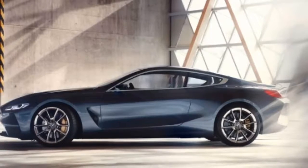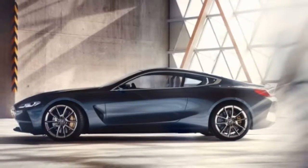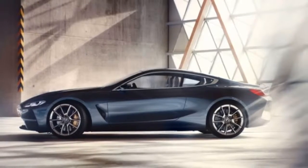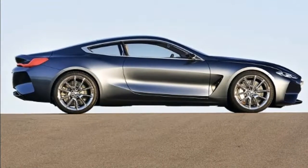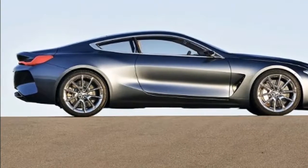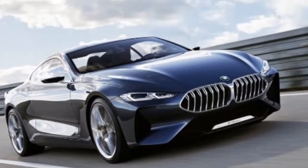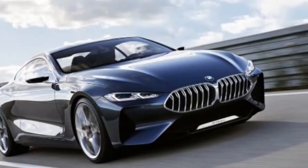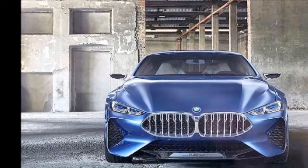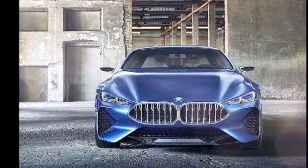Almost two decades later, the 8 Series is set to return. Following the unveiling of a concept car in May 2017, BMW also released a bunch of photos confirming that an M8 is also underway. The M8's arrival will mark a premiere for the nameplate, which didn't receive the M treatment in the 1990s. Although BMW did make a prototype, it eventually decided that there's no market for the M8 and the project was scrapped.